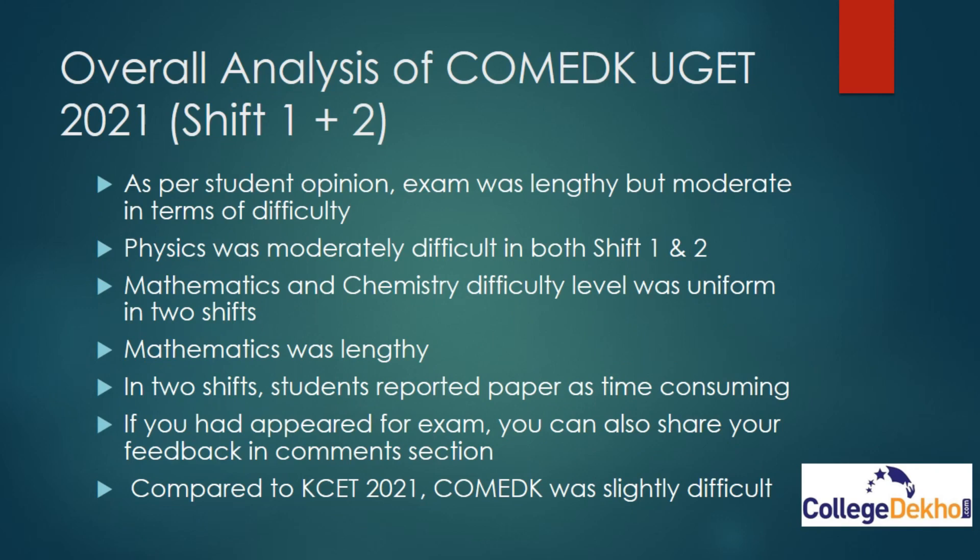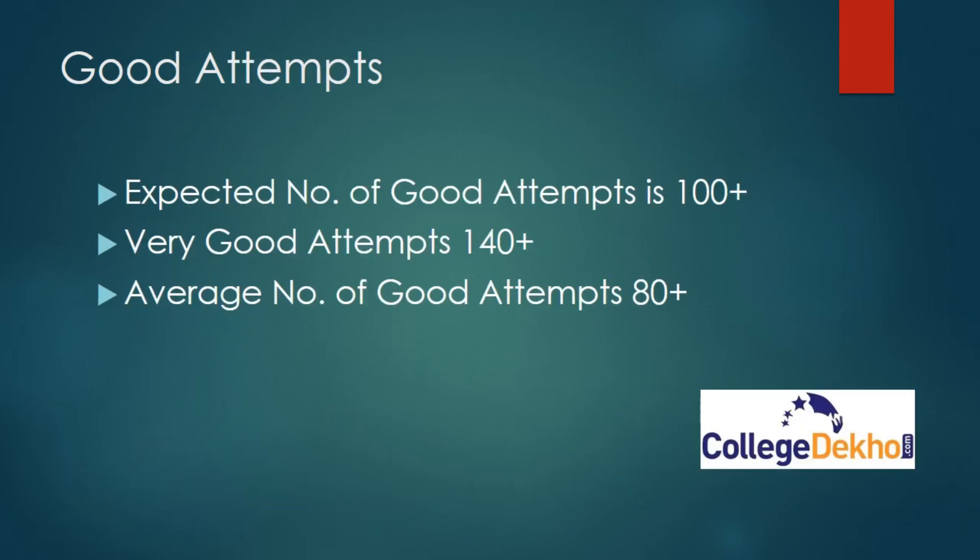Overall analysis of Shift 1 plus Shift 2: as per student opinion, the exam was lengthy but moderate in terms of difficulty. Physics was moderately difficult in both Shift 1 and Shift 2. Mathematics and chemistry difficulty level was uniform across both shifts. Mathematics was lengthy in both shifts. Students reported the paper as time-consuming. If you appeared for the exam, you can share your feedback in the comment section. Compared to COMET K 2020, COMET K 2021 was a bit tough.